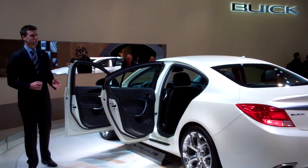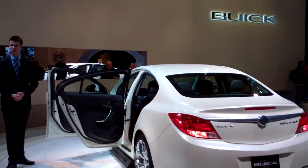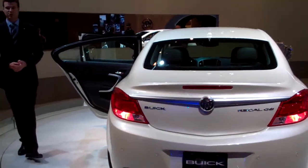Sport mode stiffens the suspension for more aggressive driving maneuvers. GS mode takes sport mode to the next level in terms of aggressive driving. And normal mode adjusts the suspension for normal, average, everyday driving.